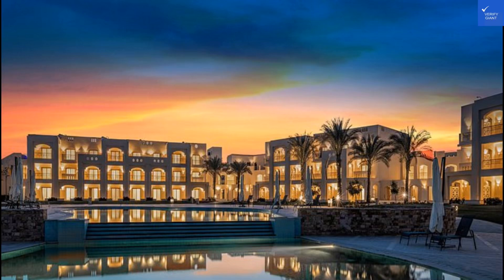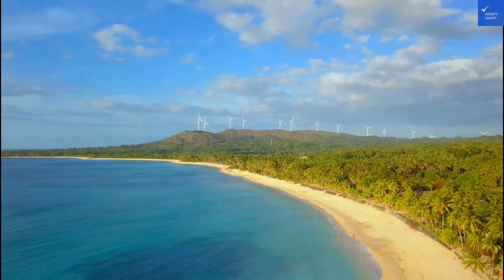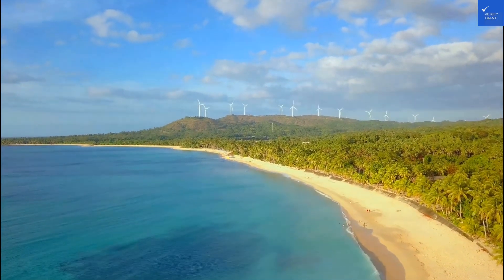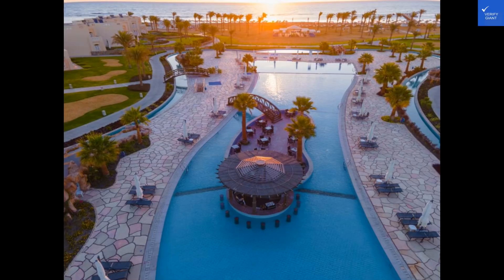Welcome back to Verify Giant, your go-to source for helping you shop online safely. Today, we're diving into the reviews of Saadia Resort Marsa Alam in Egypt. Let's see if this resort is truly a hidden gem or a vacation nightmare waiting to happen. Let's kick things off with some reviews from actual guests.